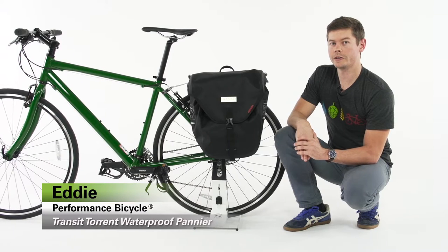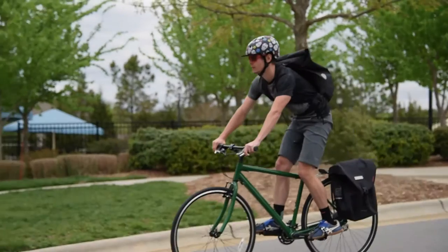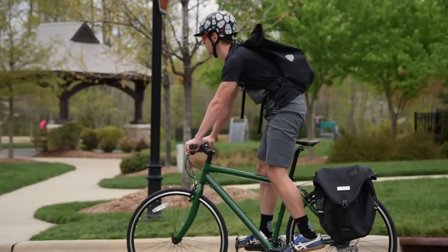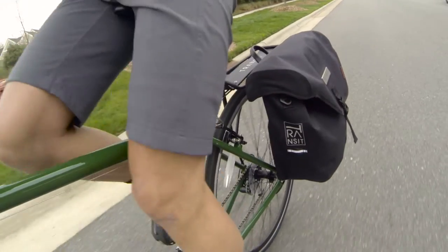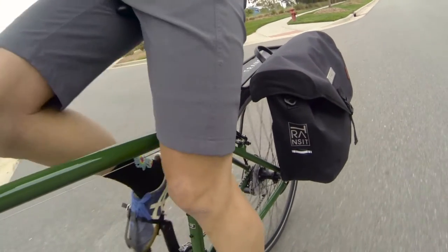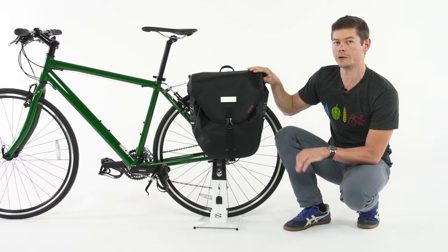Hi, I'm Eddie from Performance Bicycle and this is the Transit Torrent Waterproof Pannier. As the name implies, the Torrent line is designed to stand up to the toughest weather conditions. In this bag you're going to get a very durable polyester fabric that's going to be coated in an eco-friendly PVC-free coating to make sure everything in the bag stays completely protected from the elements.